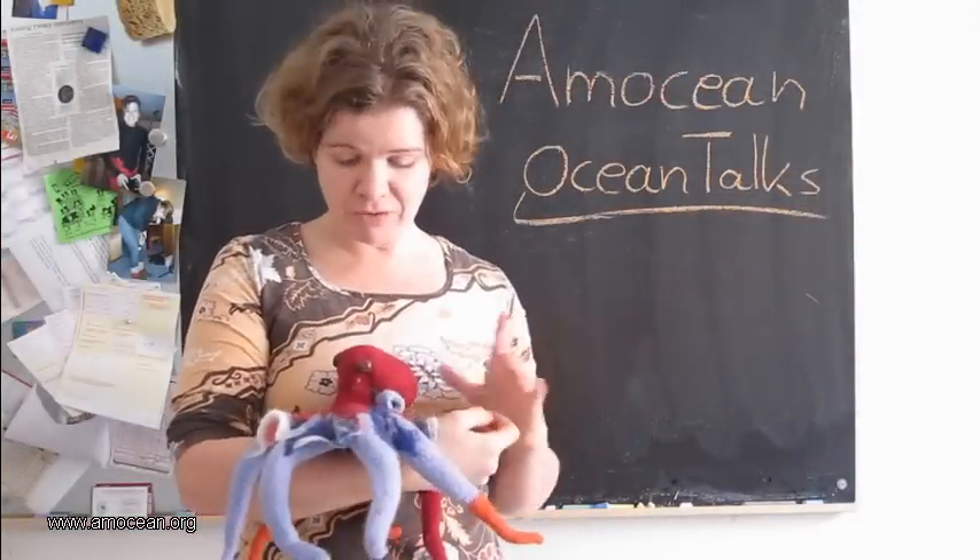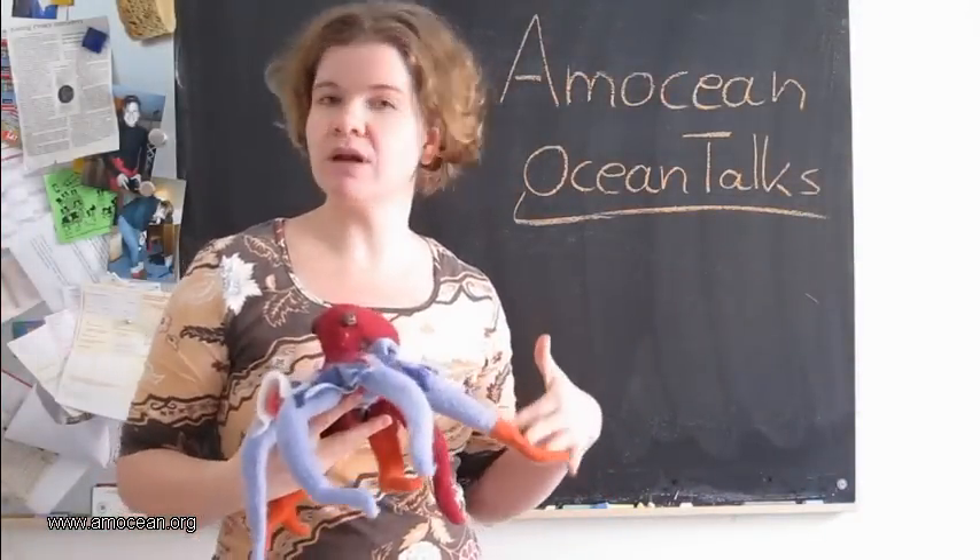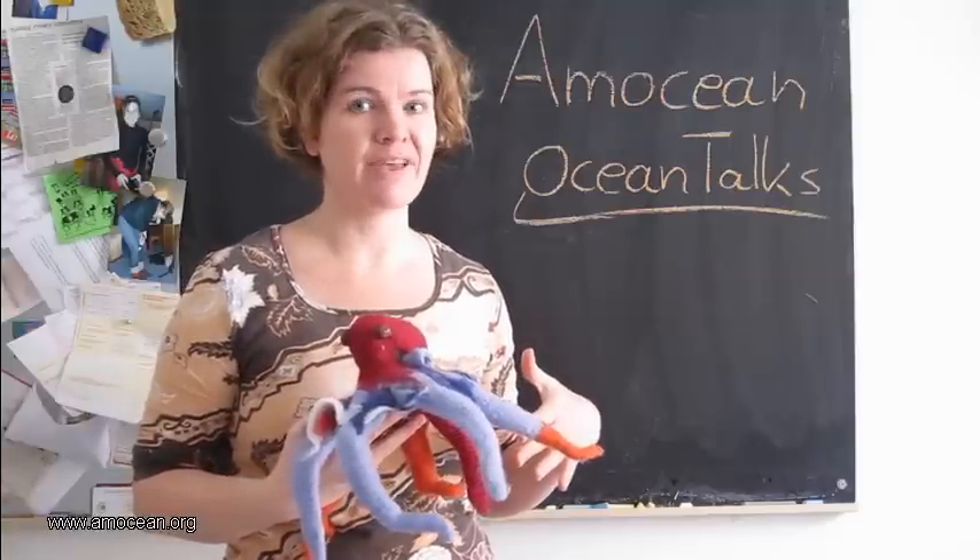So we say goodbye for this time. Thanks for watching Emotion Ocean Talks. I hope you liked it and will come back for more. Thanks!